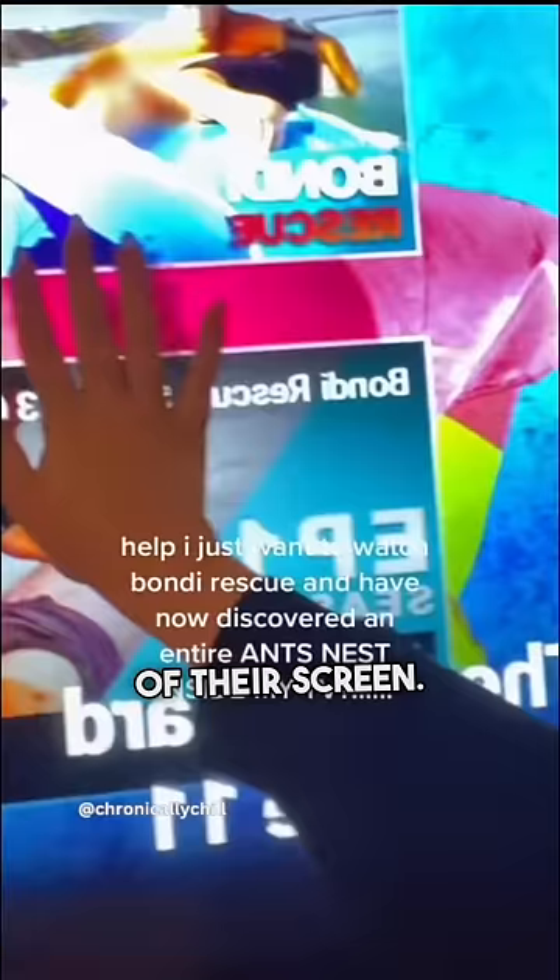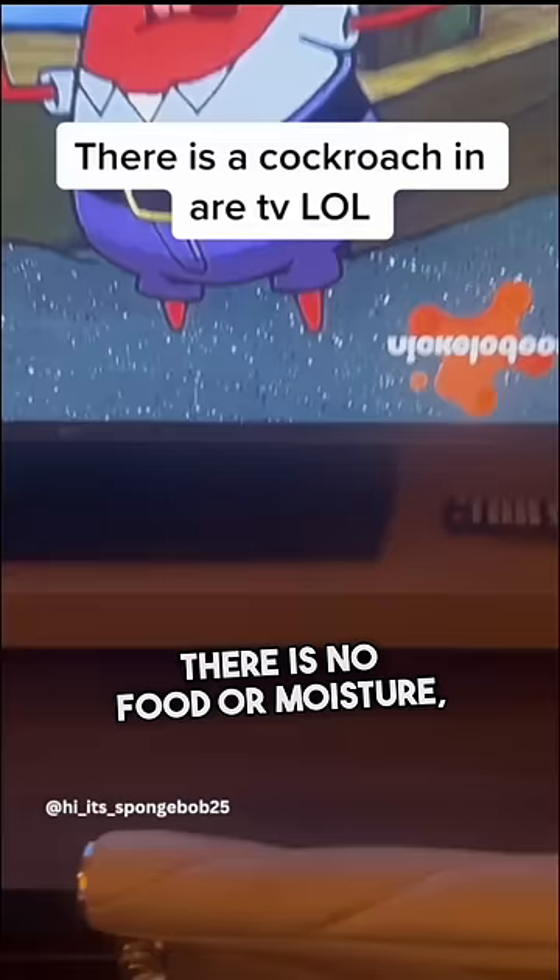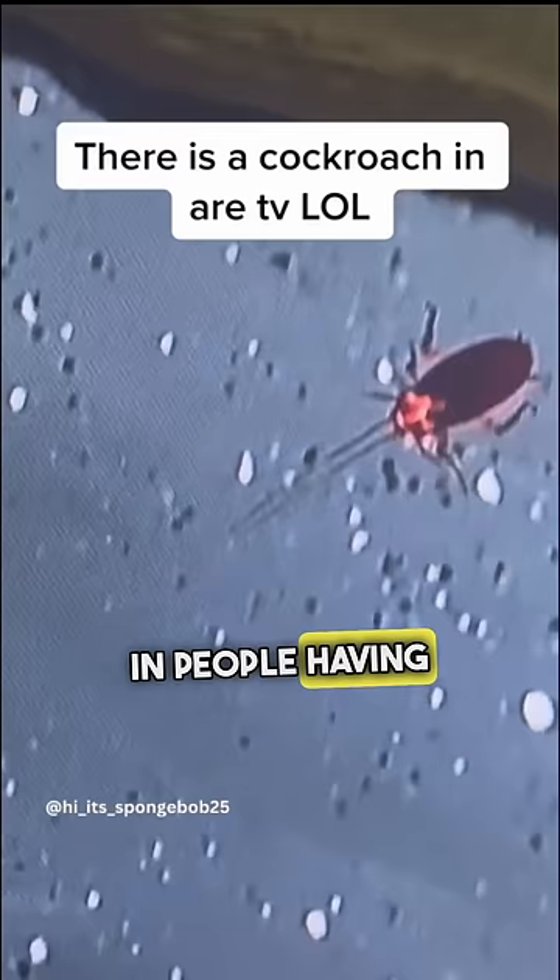It's unclear how the ants get inside or why they are attracted to the TV, considering there is no food or moisture. But regardless, it's resulting in people having to throw away their TV and spend thousands of dollars getting a new one.